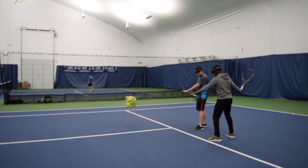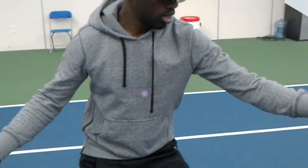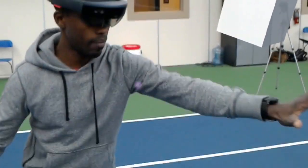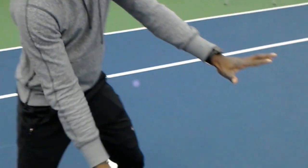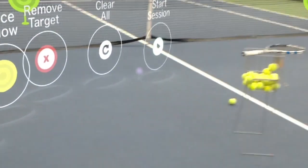So with that said, I'm really proud to showcase this prototype application that we've developed for a startup based out in Tennessee for this mixed reality tennis coaching application. And it is fantastic.